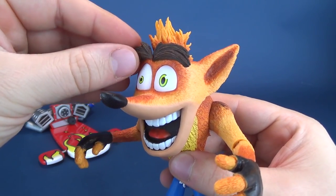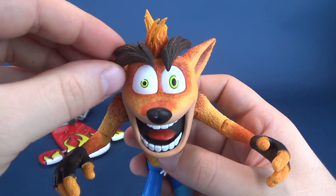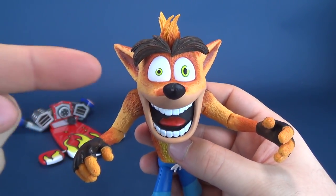He does still have the ball-jointed eyebrows that the original release had, which gives you some options for how you want to display the figure — even just from an eyebrow standpoint.